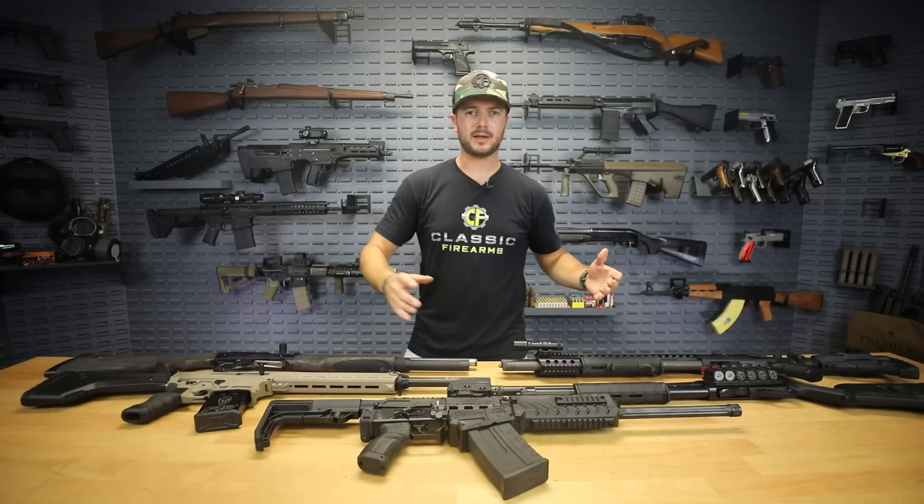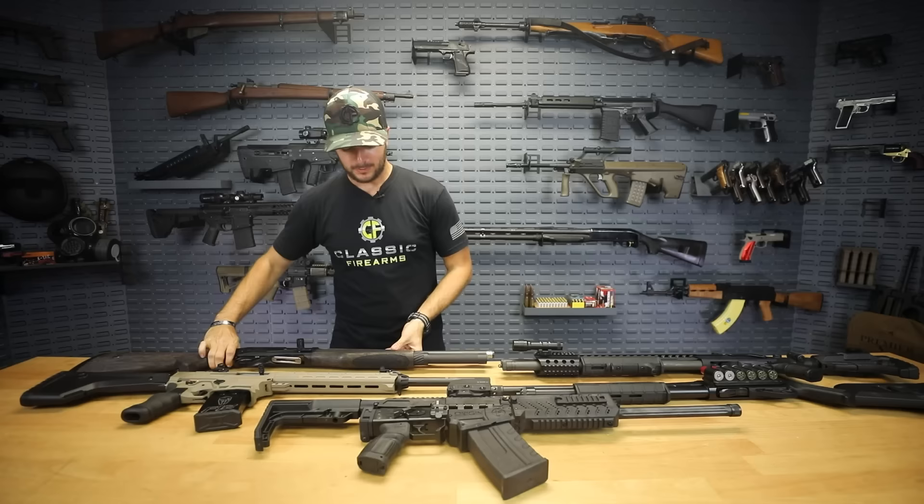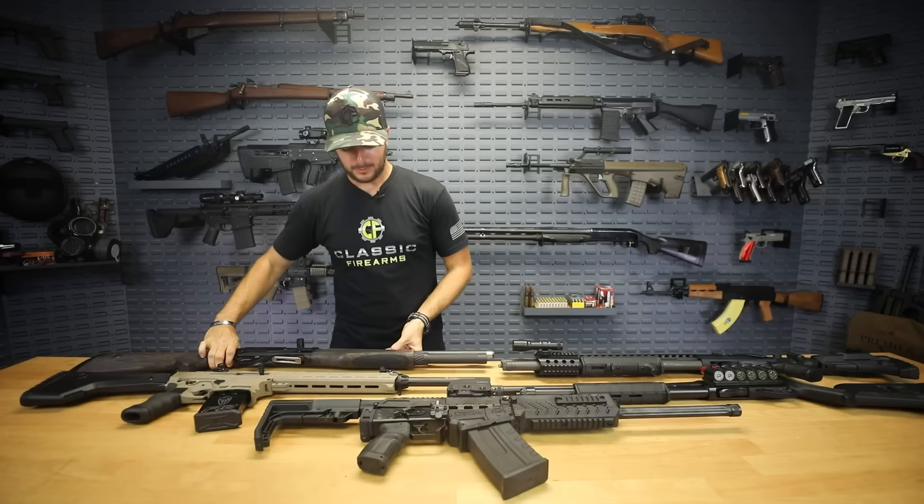My favorite is definitely my Remington 870, and my number two is going to be my Benelli. If I had the Salient in my safe it would probably be that one, but I think that might be a giveaway. Let me know your favorites down in the comments, and be looking out for our future Salient giveaway.